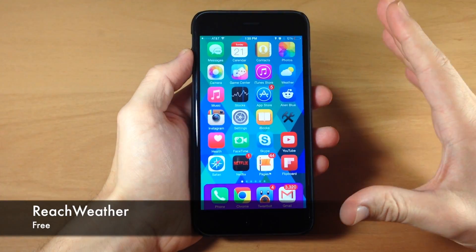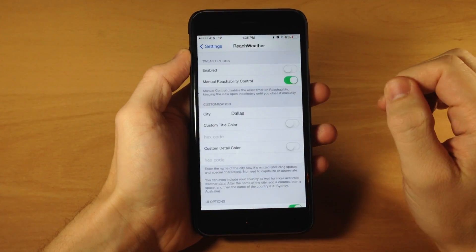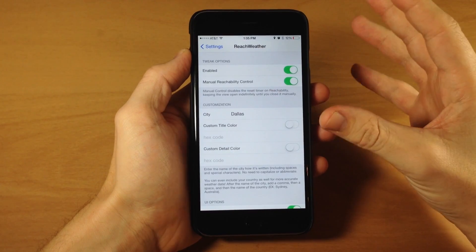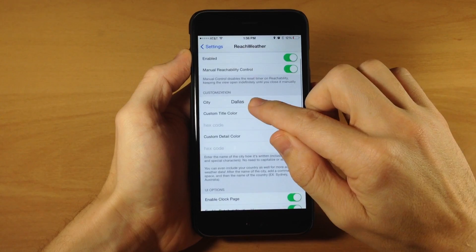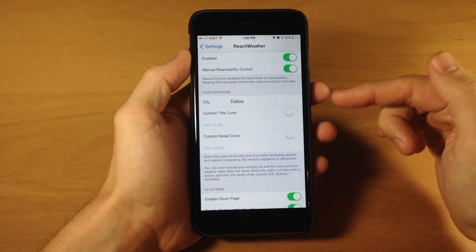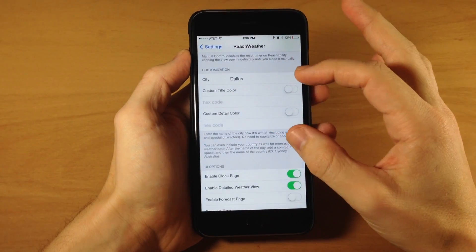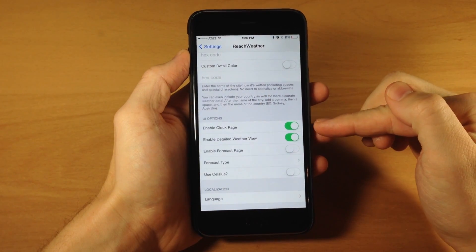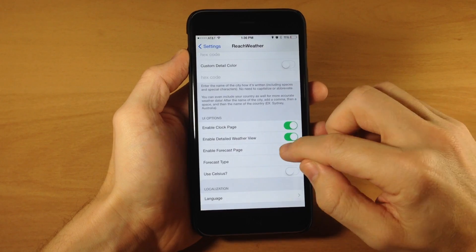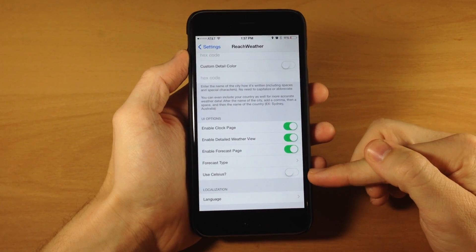Next up we have a tweak called Reach Weather. What this tweak does is allow you to use that blank space in the reachability area. In the settings, enable it and you'll see manual reachability control — toggling this on keeps reachability enabled until you dismiss it rather than auto-dismissing. Under customization, you type in your city and country. You can change the color using a hex code, add a clock page, enable the detailed weather view, enable the forecast page, and choose a three-day or five-day forecast. You can also toggle Celsius if you don't use Fahrenheit, and change the language.